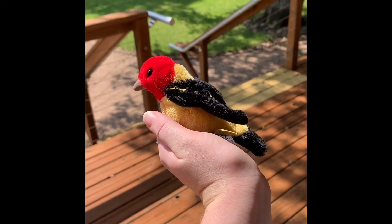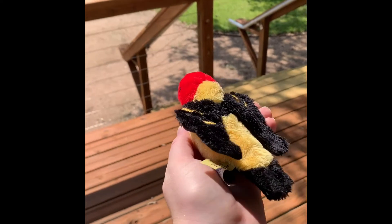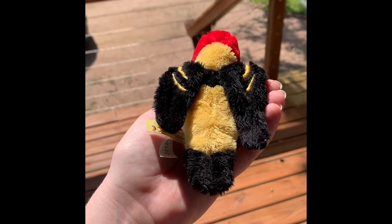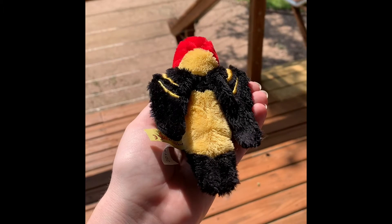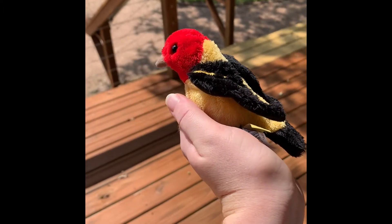If the bird doesn't fly, you can place it back in the box, back in the dark place, for another 30 minutes. You can repeat these steps until the bird flies, usually within an hour or two. If the bird never flies, you might want to take it to your local wildlife rehabber.